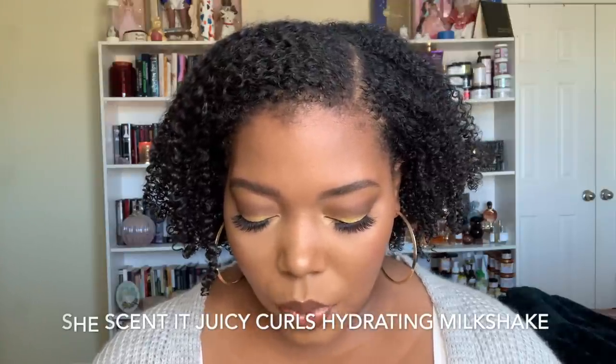Melanin Multi Softening Leave-In Conditioner is bomb — all the hype around it is deserved. Whitney did her thing when she made this product. Next up is one that's new to me, from one of my favorite brands. This is the She Sent It Juicy Curls Hydrating Milkshake — it's lightweight, glycerin-free, and nourishing. There were two leave-ins in this line: the Hydrating Milkshake and the Leave-In Smoothie. The smoothie didn't do much for me, but this one smells so good — like passion fruit and melon.